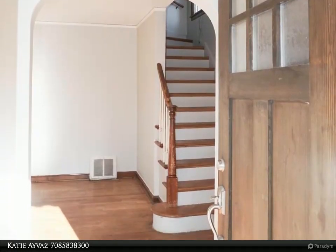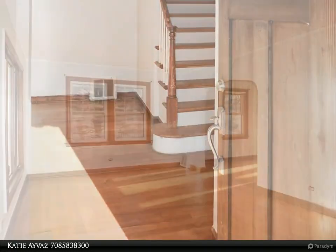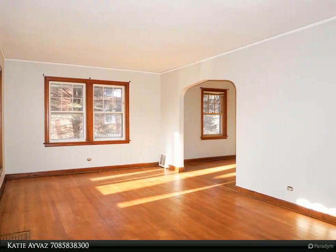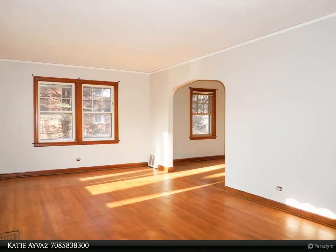This home glows with an abundance of natural sunlight beaming across hardwood flooring from top to bottom. Updated kitchen with stainless steel appliances and granite countertops.